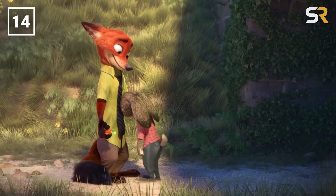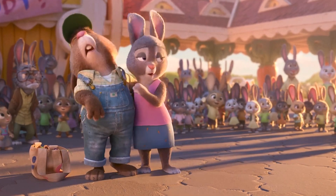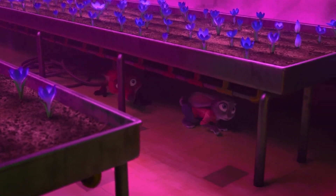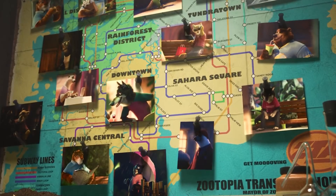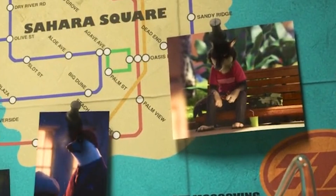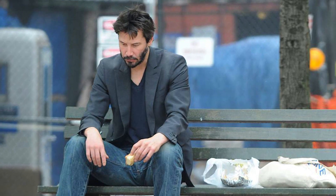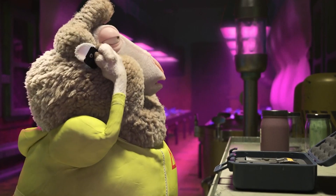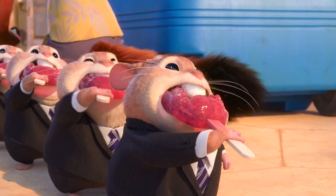During the scene where Nick and Judy are spying on Doug the Hitman Sheep, if you look closely at his map, you might notice that one of the pictures pinned to it is of a wolf sitting forlornly on a park bench. This image looks strikingly similar to the image of actor Keanu Reeves that went viral a few years back, spawning the sad Keanu meme format. I wonder if that wolf is sitting there thinking about all the money he lost when the Lemming Brothers bank went under.